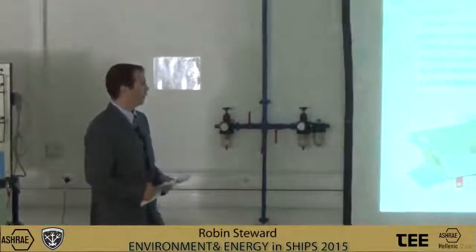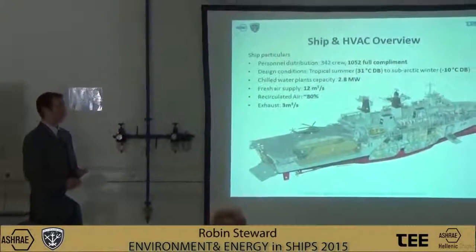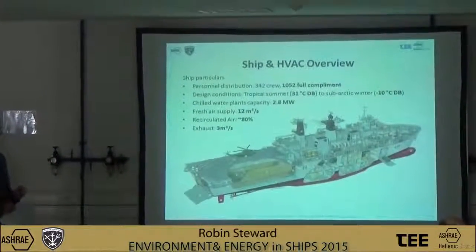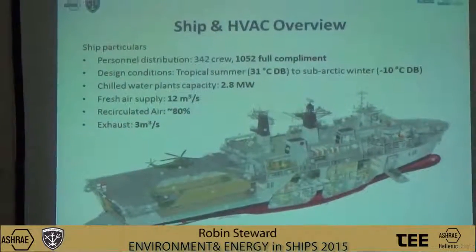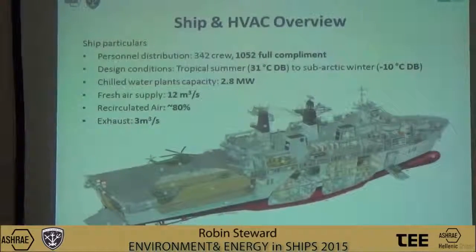The cutaway photo here is of HMS Bulwark. She was commissioned in 2004 and is currently operating in the Mediterranean, working closely with the Italian Navy, forming a search and rescue capability. This is a 17,000 tonne amphibious ship and is the Royal Naval flagship. This will form the example in the presentation, but it is worth bearing in mind that the systems we'll be discussing are broadly generic across the fleet.